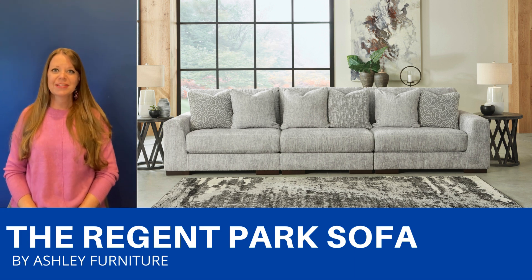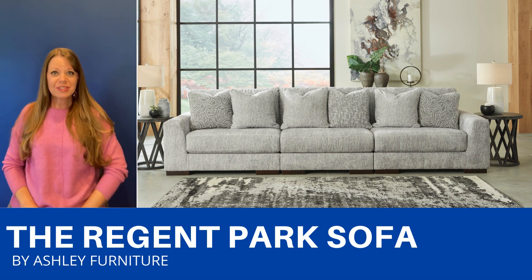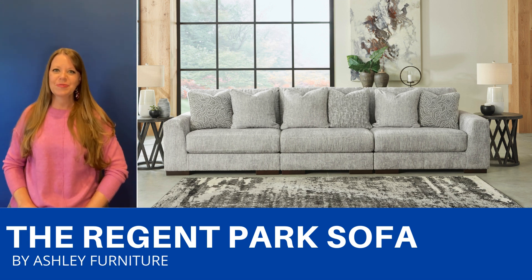You can configure this in many ways as there's other pieces available. If you take out the centerpiece you can have a love seat, for example, or if you add more pieces you can make a sectional. It comes with these pretty throw pillows and there's also an ottoman available.